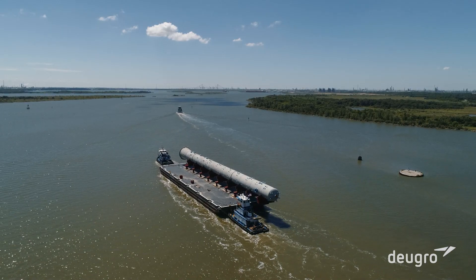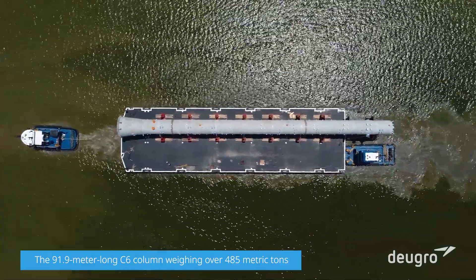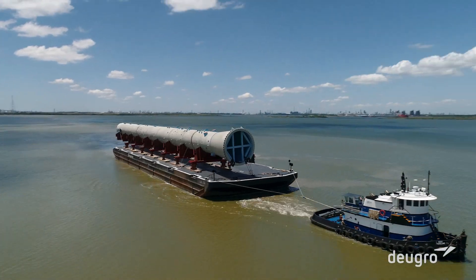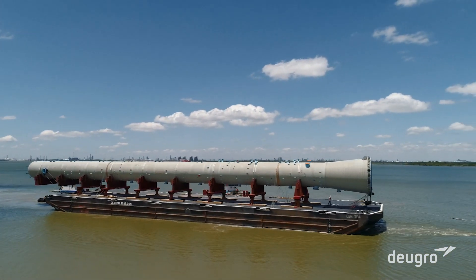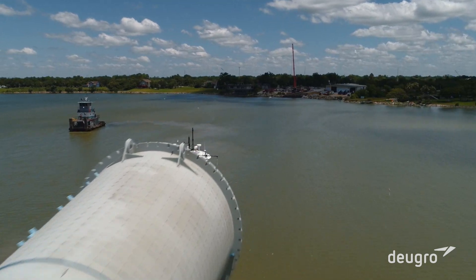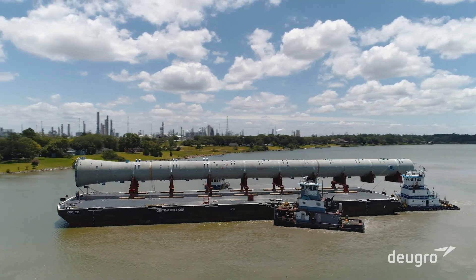As the C6 column hung over the barge's stern by approximately 20 meters, the trunnions to be lashed were above water. The column therefore needed to be placed strategically on the barge to ensure proper lashing and without having to double handle the column with the vessel's crane.